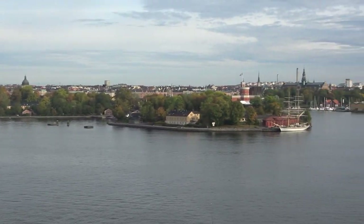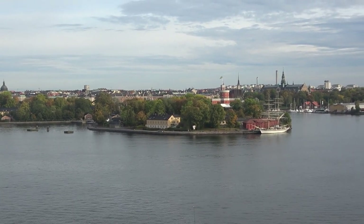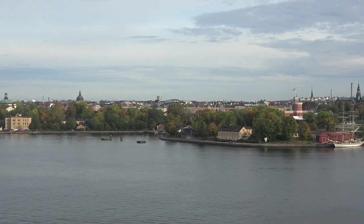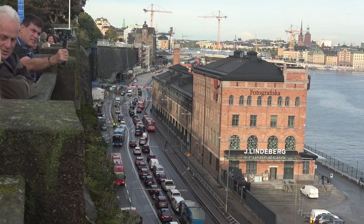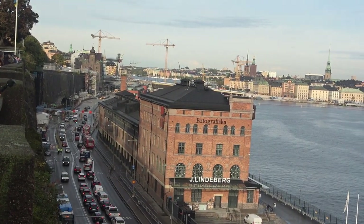I think over here is the place that used to be the fort that guarded that entrance. That burned down and now it is the Royal Palace over here. I think we're going to go there later on today. I think here is the Fotografiska Museum — I don't know if I have time for that in our short two days here, but that's supposedly an interesting place to go.